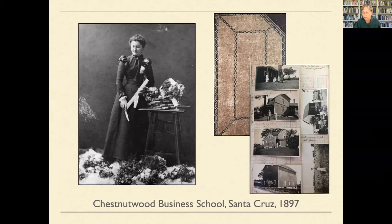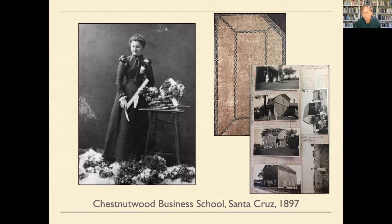My brother was cleaning out his attic and brought over boxes of photos. In that box — just discovered this weekend, like a diary falling out of a roof — was a ledger book with pictures of the Prunedale property. My grandmother had attended the Chestnut Wood Business School in Santa Cruz, graduating in 1897, and she took an old register ledger book from her secretarial school and pasted pictures of the ranch in it. I'm going to share some of these pictures — it was an amazing find.